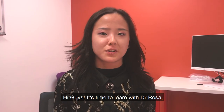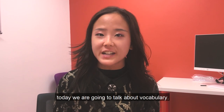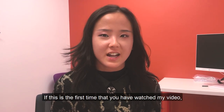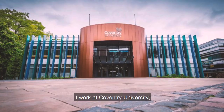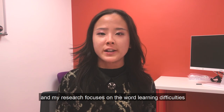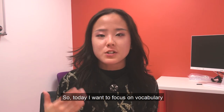Hi guys, it's time to learn with Dr. Rosa. Today we are going to talk about vocabulary. If this is the first time that you watch my video, welcome. This is Dr. Rosa — I work at Coventry University and my research focuses on the word learning difficulties of children with dyslexia.